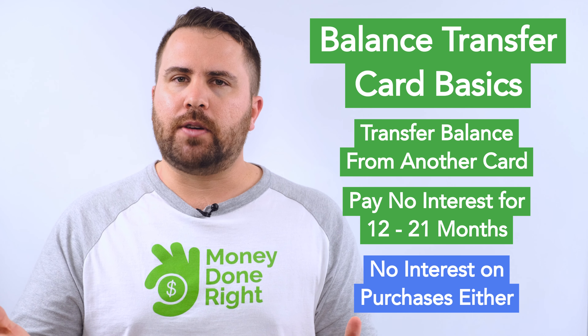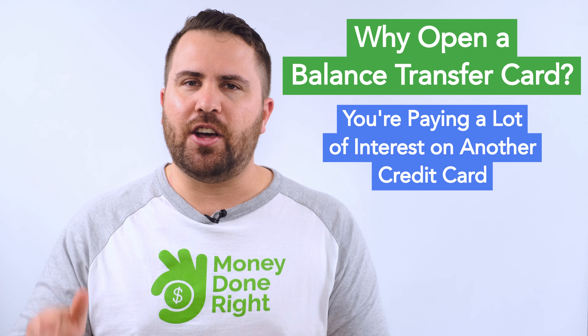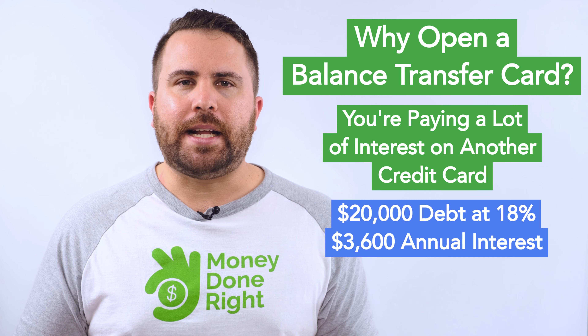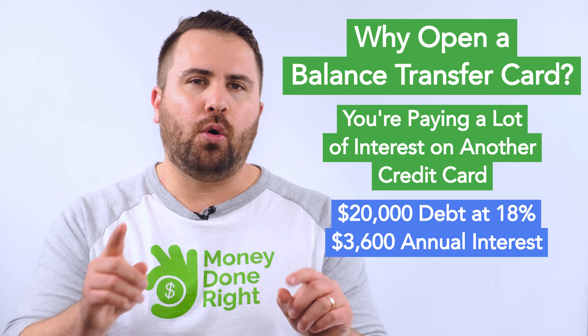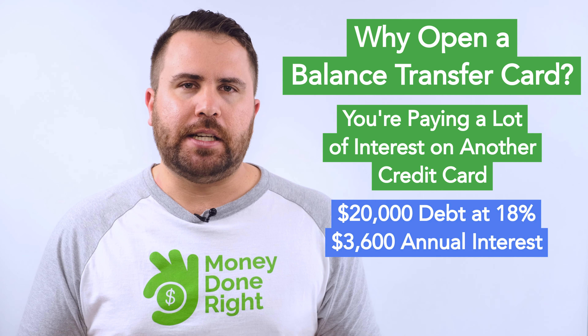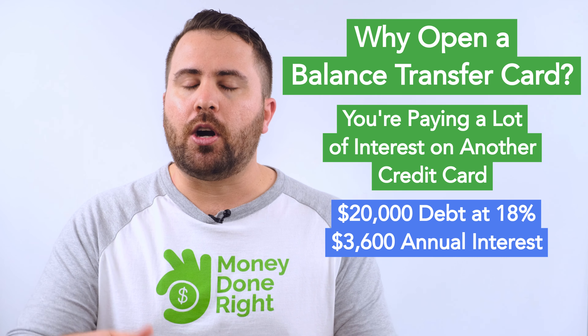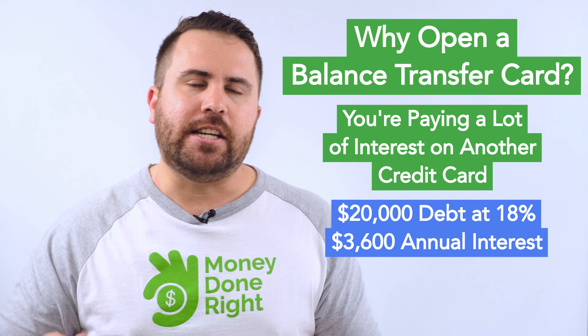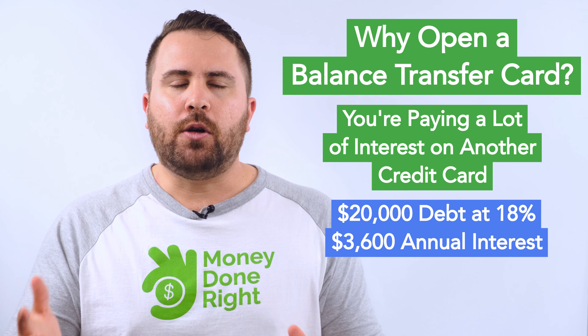So why would you want to open a balance transfer card? The most common situation is when you're paying a lot of interest on another credit card. Let's say you have $20,000 in credit card debt at 18% annualized interest and you're only making the minimum payments — you will be accruing about $3,600 of interest per year. You can save this $3,600 per year if you're able to get an interest-free loan of $20,000 and pay off that high-interest debt.